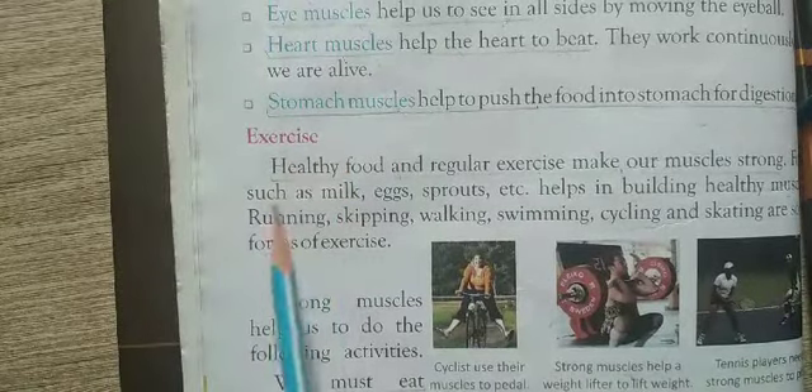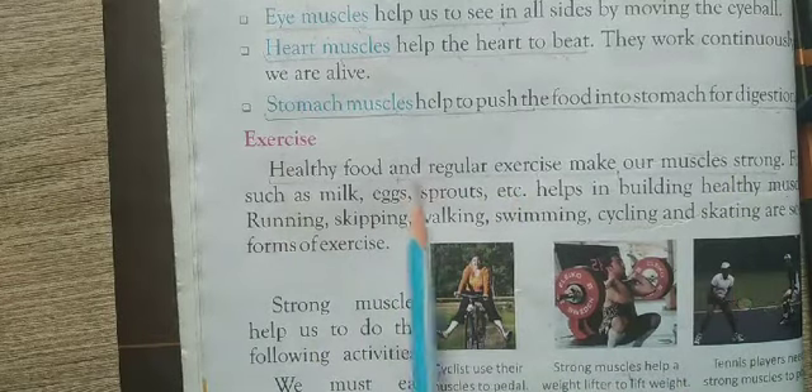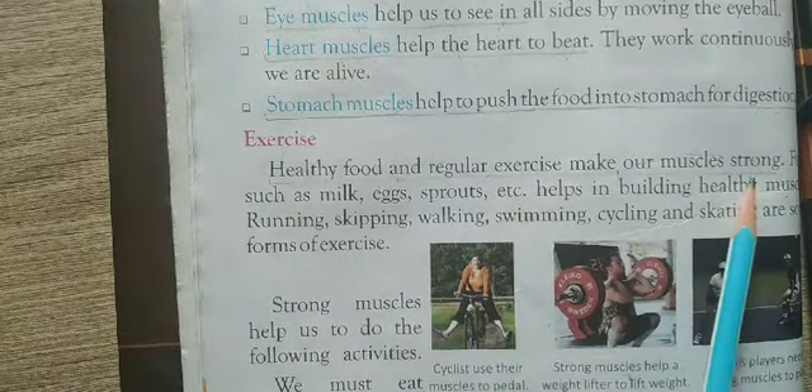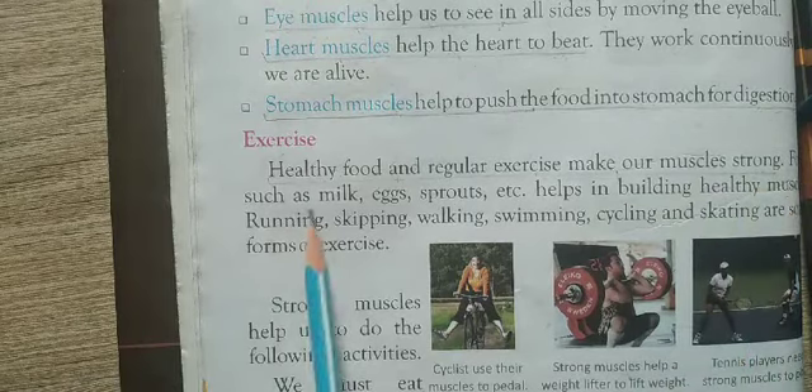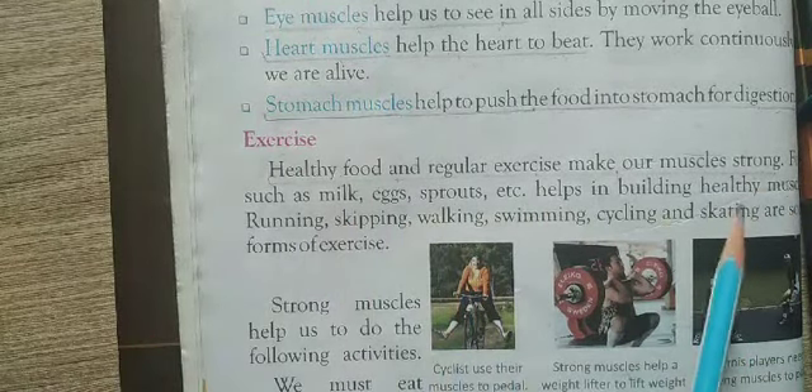Healthy food and regular exercise makes our muscles strong. Foods such as milk, egg, and sprouts help in building healthy muscles.